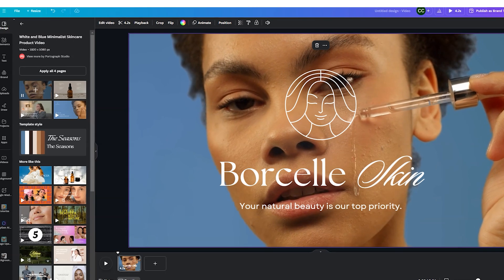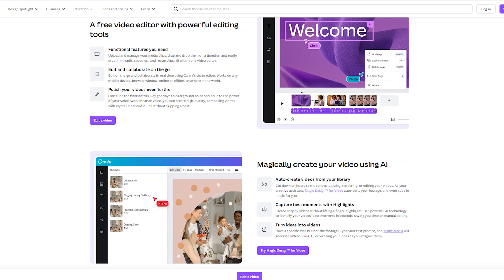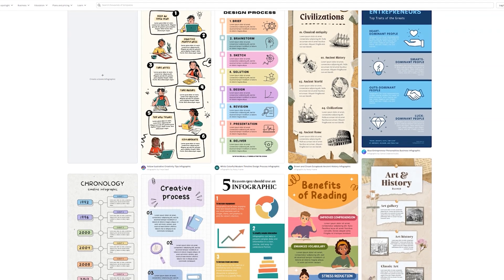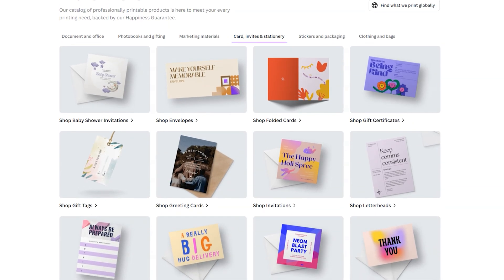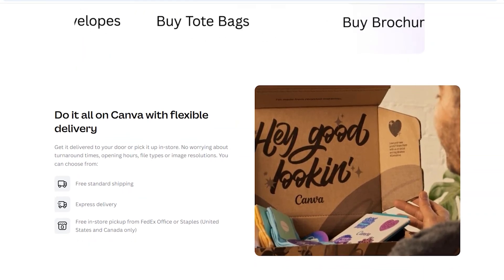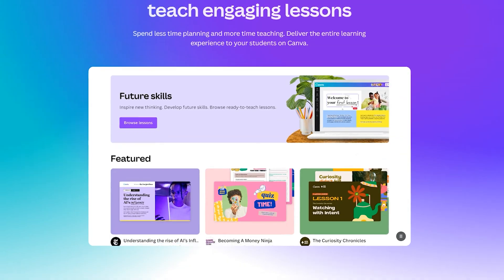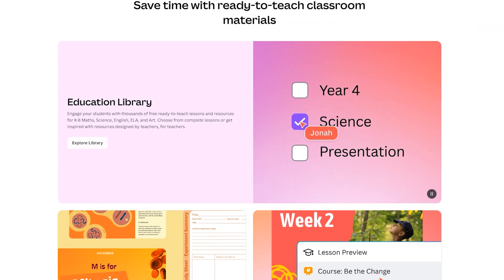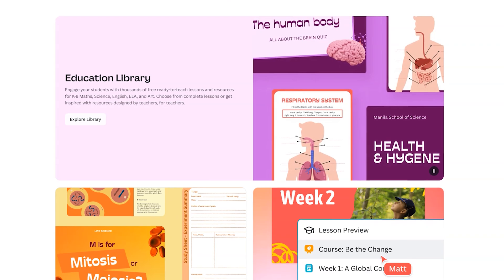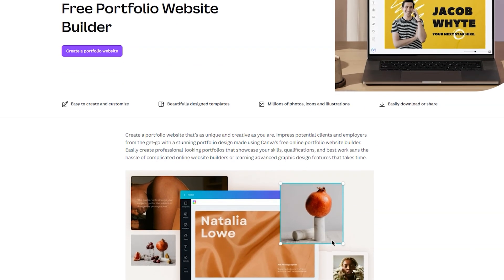Number three, content creation. If you're a content creator, you can benefit from Canva's enhanced video editing tools and new effects. You can create polished video content and visually appealing infographics that captivate your audience and convey your message effectively. Number four, event promotion. If you're planning an event, use Canva's new templates and customization options to create stunning invitations, posters, and social media graphics. The print integration makes it easy to order high-quality prints of your designs. Number five, educational materials. Teachers and educators can use Canva's data visualization tools to create engaging and informative educational materials. The new presentation features make it easy to create dynamic and interactive lessons that keep students engaged. Number six, portfolio development. Freelancers and creatives can use Canva to develop professional portfolios that showcase their work.